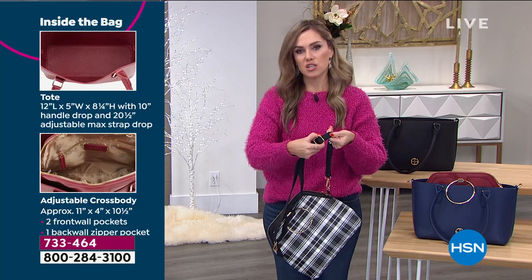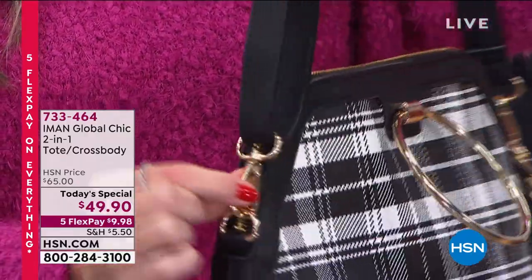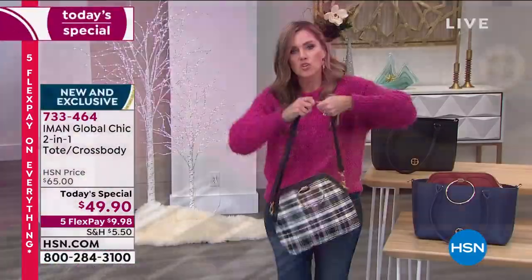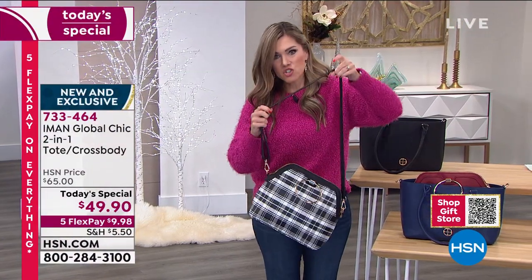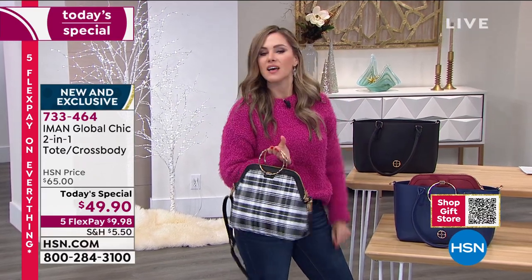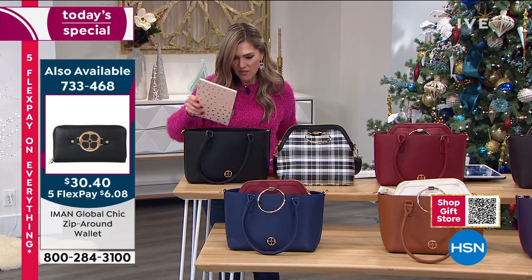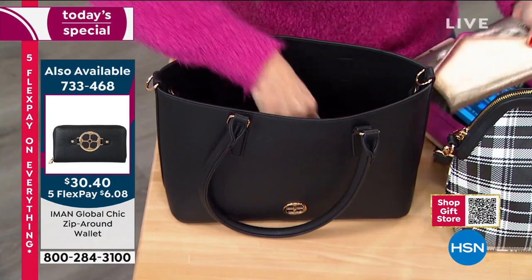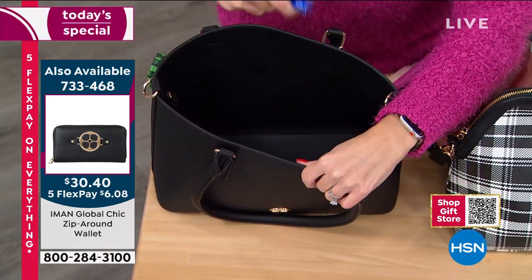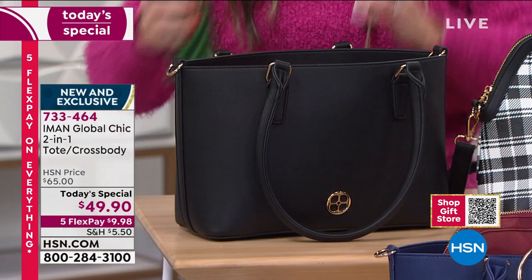The crossbody has a zip top and a nice triangular geometric plaid design on the outside, with pockets on either wall — one zippered. The tote interior holds a tablet, a journal, a clutch, passports, sunglasses, an umbrella, a camera, and a water bottle. There are no pockets on the inside of the tote — it's a throw-all. The crossbody is really nice and large. You can really feel the quality and durability on this.